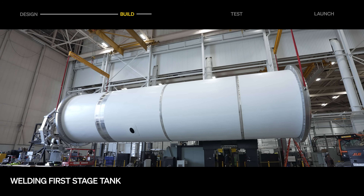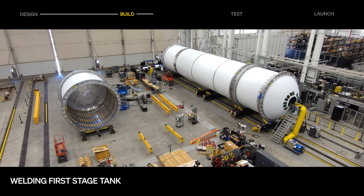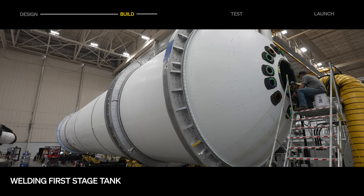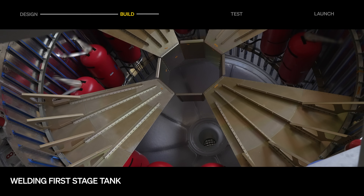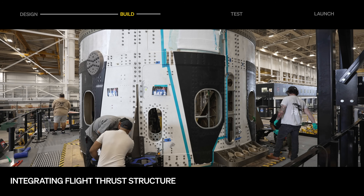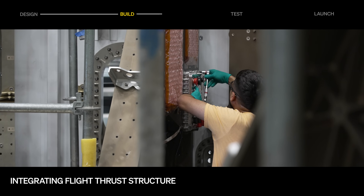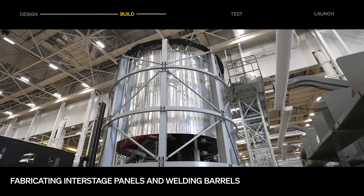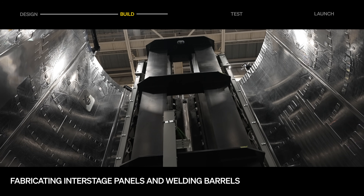On the first stage, tank welding continues, with fuel tank friction stir welding complete alongside painting barrel sections, completing dome and barrel mechanical assembly, and installing composite overwrap pressure vessels. Thrust structure integration continues, with avionics trays and secondary structures bracketry installed. Fabrication of the interstage has begun, with panel production and barrel weld bin in progress.